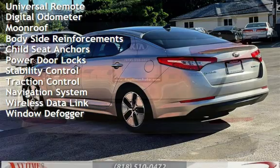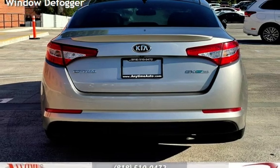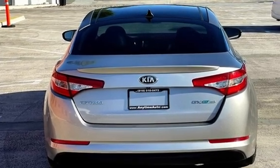Additional features include universal remote, digital odometer, moonroof, bodyside reinforcements, child seat anchors, power door locks, stability control, traction control, navigation system, wireless data link, and window defogger.